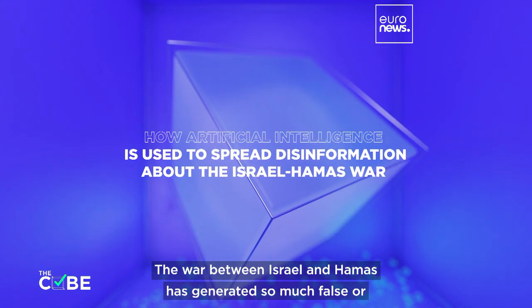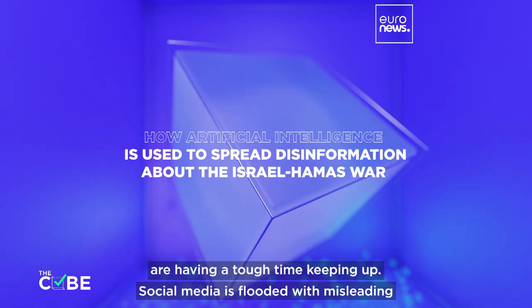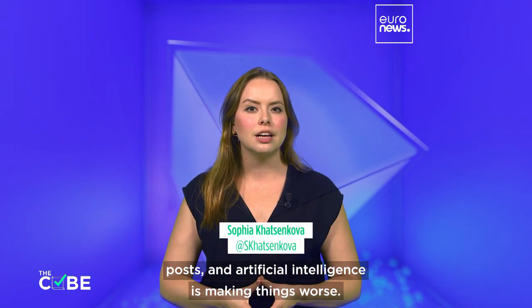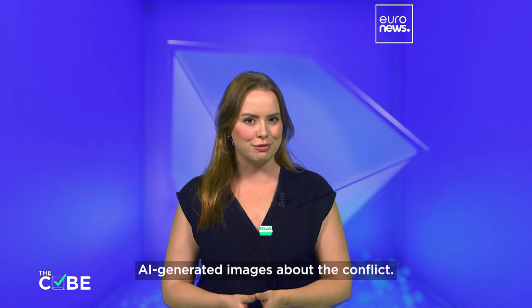The war between Israel and Hamas has generated so much false or misleading information online that even fact-checkers and analysts are having a tough time keeping up. Social media is flooded with misleading posts and artificial intelligence is making things worse. So let's take a closer look at some of the most viral AI-generated images about the conflict.